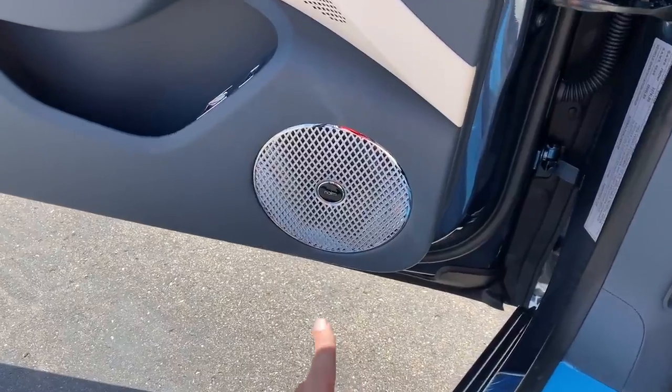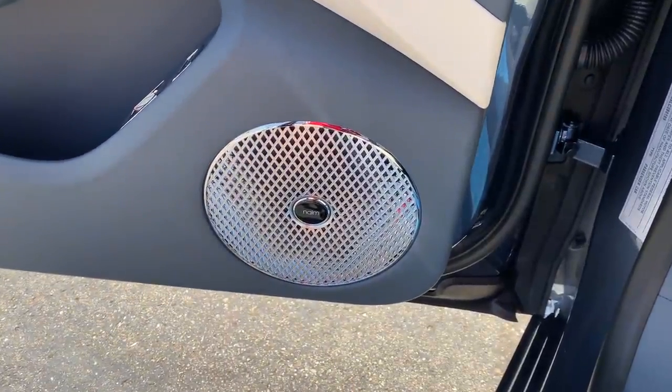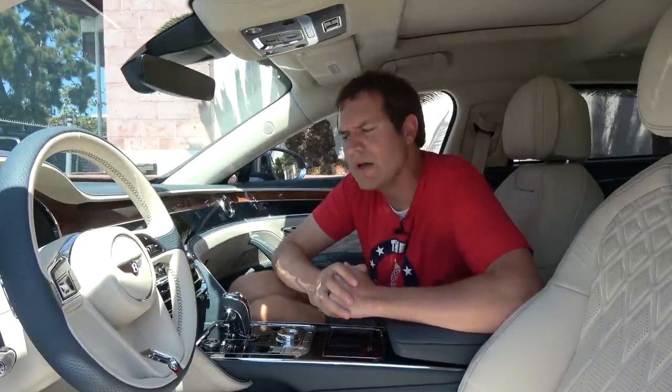Speaking of high quality: on the door panel you can see there is a very noticeable speaker. This is part of the Naim audio system that comes with this car for an additional $8,800 over the standard sound system — almost nine grand for an upgraded stereo. But I suspect it sounds pretty nice.